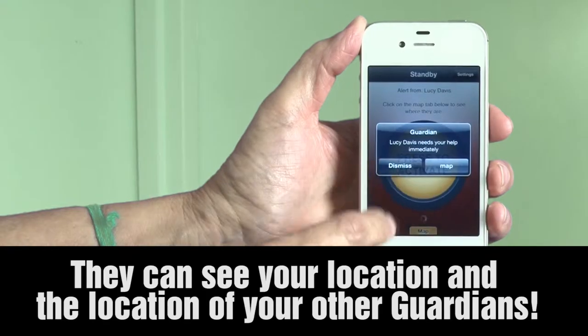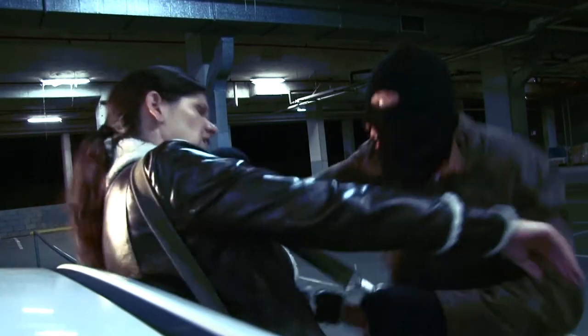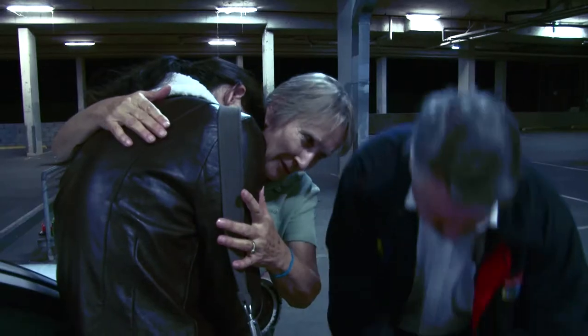Plus, they can see your location and the location of your other guardians. Oi! What are you doing? Good thing she had her guardian on.